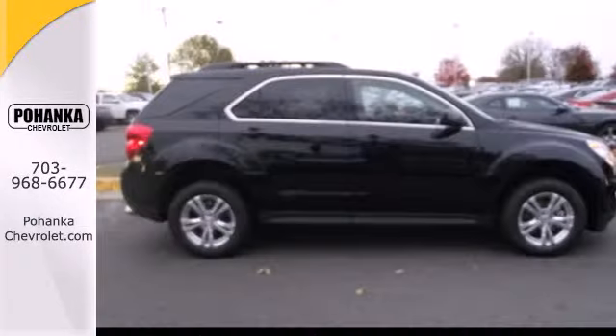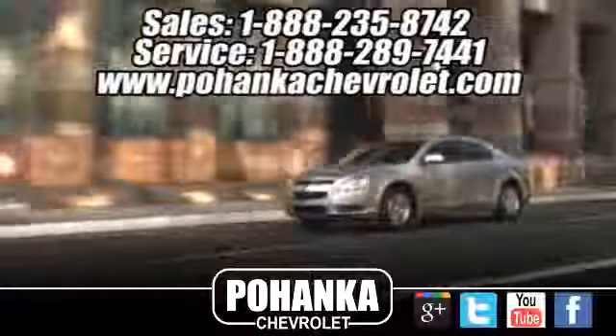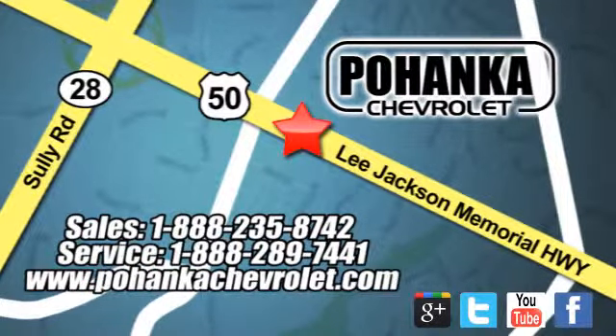Named a top safety pick, this Equinox is sure to sell fast. Bohenga Chevrolet is a great place to buy a car. We're conveniently located at 13915 Lee Jackson Memorial Highway, Route 50 in Chantilly.